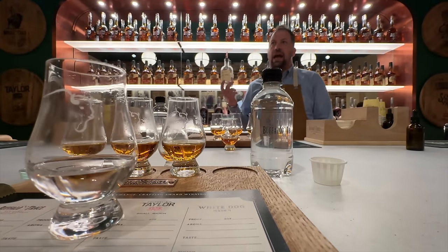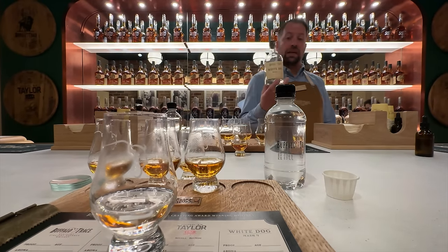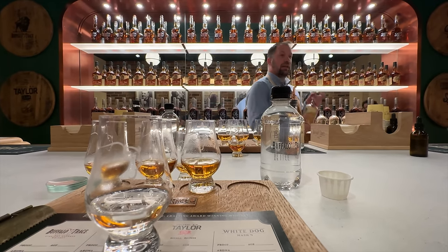The ABCs — we've done Bourbon 101 stuff on the channel before, but never actually said the ABCs. A: has to be made in America. B: has to be brand new oak, so nothing could have been in that barrel before. And C is corn — at least 51% corn. There's more, but those are your broad strokes. ABCs of bourbon.